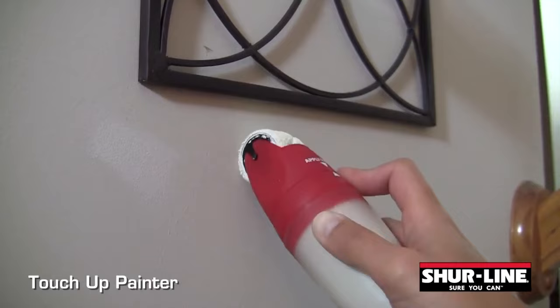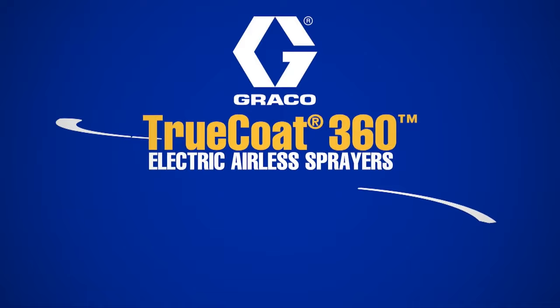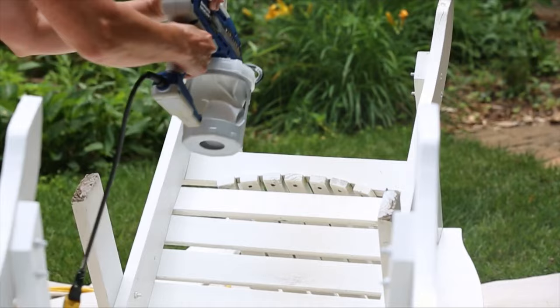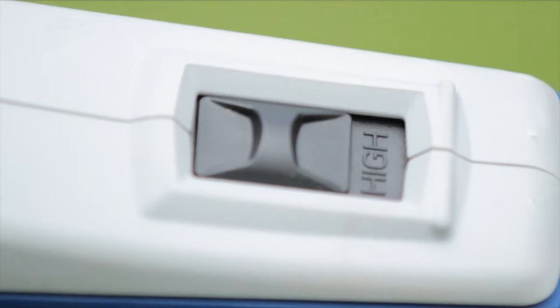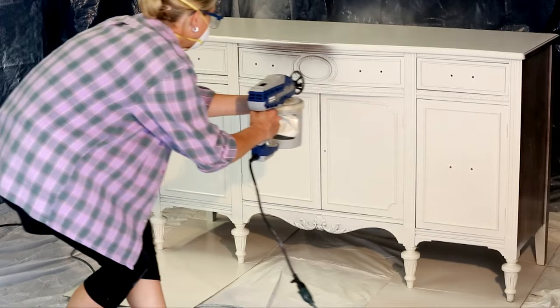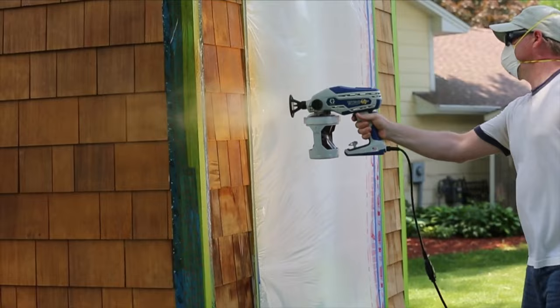Next up, we have the Graco True Coat 360 DSP, an essential tool for painters who seek perfection at any cost. This powerhouse sprays paint and stain effortlessly without thinning, ensuring the smoothest and fastest finish imaginable. Its dual speeds grant precise control with minimum overspray, while the high-pressure tungsten carbide piston pump handles even the heaviest paints flawlessly. With a set including narrow and wide spray tips, flex liner paint bags, and a durable storage case, it's your all-in-one solution.